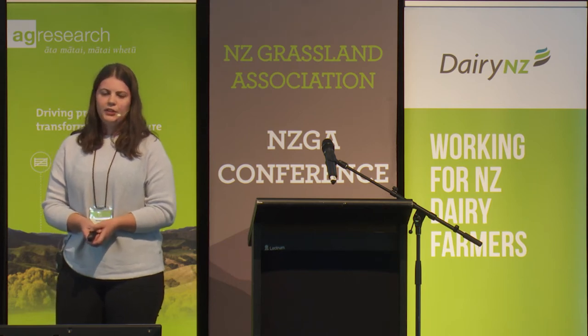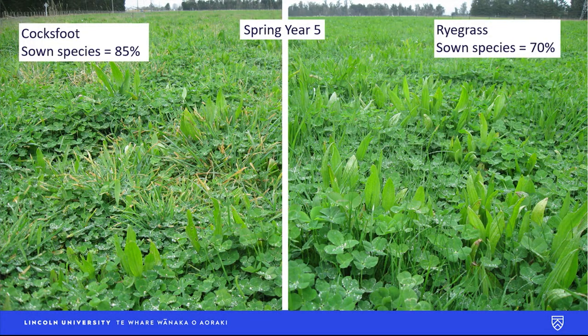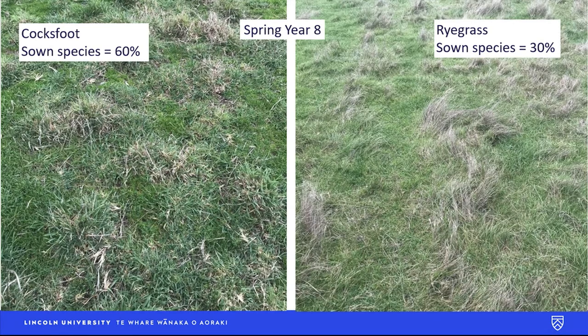Here are some photos of the pastures. This is in spring of year five with cocksfoot on the left and ryegrass on the right. The sown species component — grass, clover and plantain — made up 85% of the cocksfoot pastures at this time and only 70% of the ryegrass pastures. Here they are again in spring of year eight. The cocksfoot had a decline in sown species to 60%, but the ryegrass based pastures had an even steeper decline, making up only 30% of the pasture, and as you can see from the photo most of the grass that is left is weed grasses like vulpia that the livestock aren't too keen on grazing.